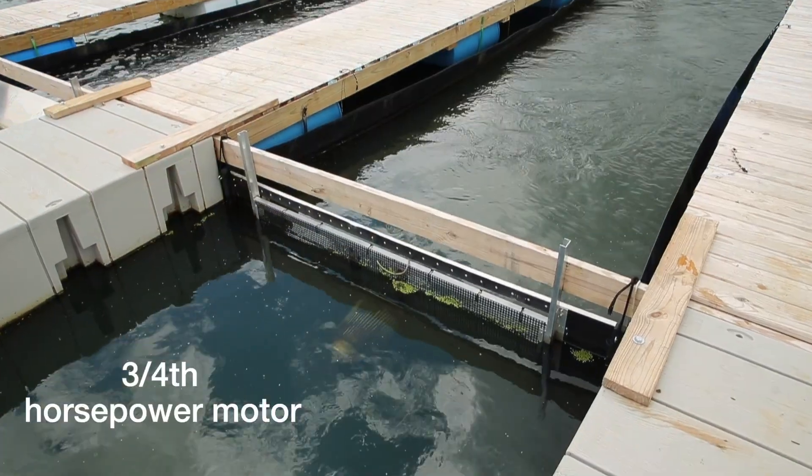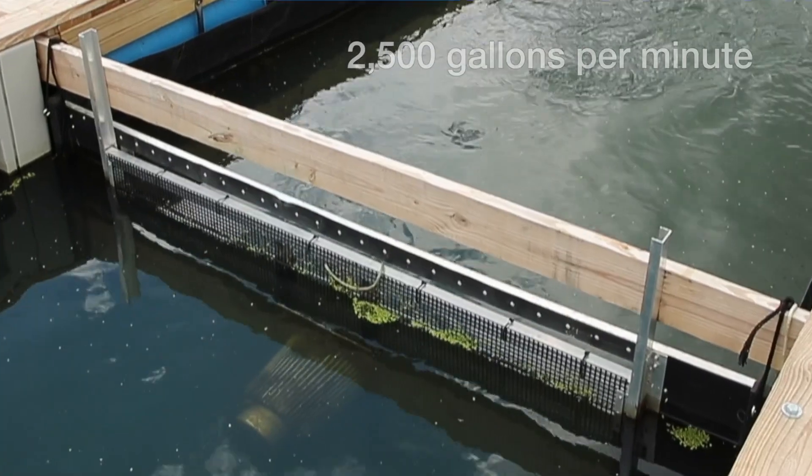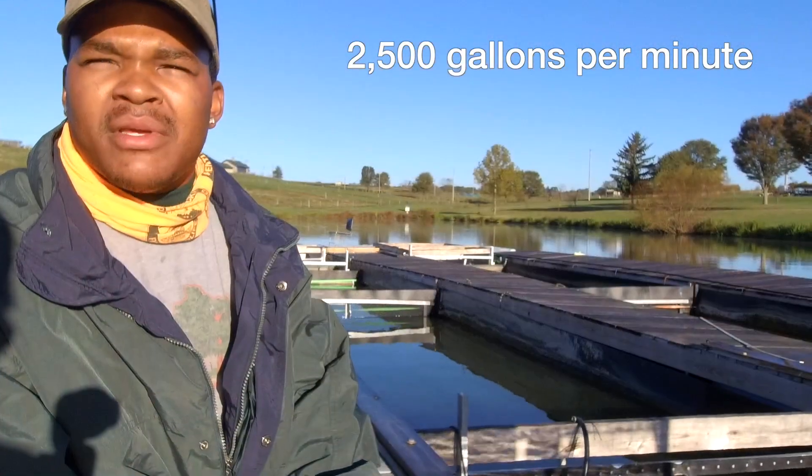So this is a raceway system powered by the propeller motor. This one is a quarter-horsepower motor, and we're able to push about 2,500 gallons per minute as well for this one.